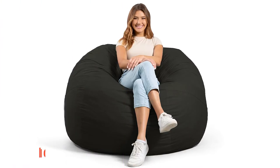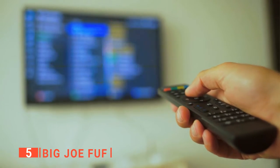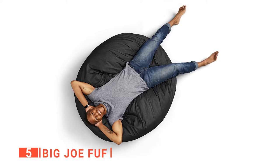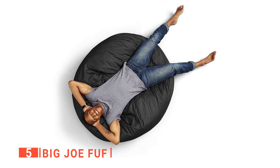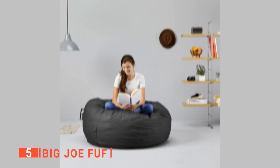The fifth product on this list is Big Joe Foof. Nothing beats spending a weekend afternoon relaxing on a cloud-like bean bag while watching your favorite show. Thanks to Big Joe Foof, you can easily enjoy that experience. Big Joe makes bean bag chairs filled with both foam and beads. The brand's Foof, filled with shredded foam, holds its shape better than most bead-filled chairs. It cradles and supports your body as you sink into what is basically a big squishy orb.